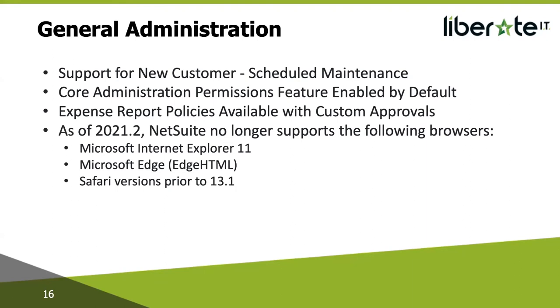Core Administration Permissions feature enabled by default: by default, the core administration permission feature is now enabled on all accounts. This is a feature that can be enabled for a role, giving it access to functionality currently only accessible to the admin role. You can use core administration permissions to customize a role so that it behaves almost like the admin role, while also restricting access to other areas of NetSuite. For example, you might have someone who manages NetSuite as system admin, but you may not want them to see the HR details of employees.